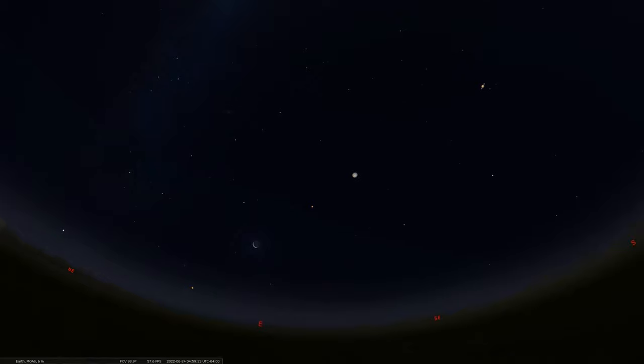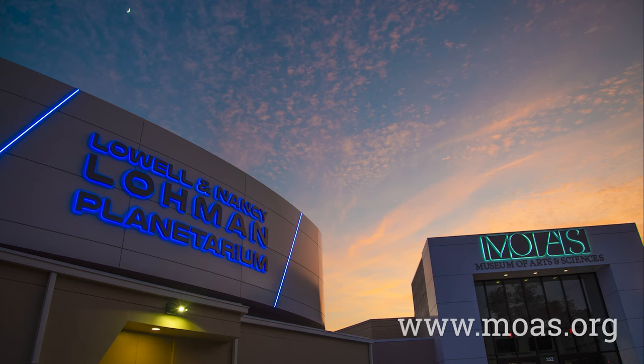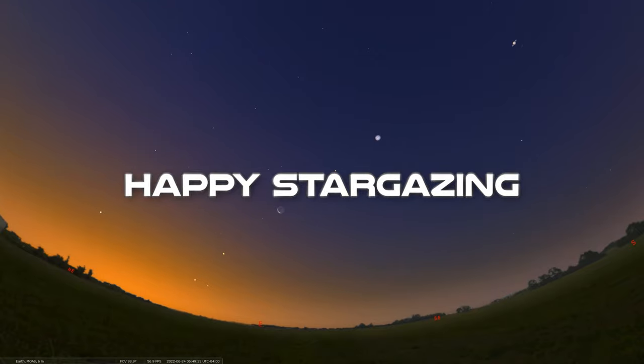Thank you for tuning in to another episode of our Sky Tonight program. We always appreciate your support. If you're in the area, please stop by the Museum of Arts and Sciences and the Loman Planetarium — we're running shows every day. For more information about our exhibits, shows, or other programs, please check out our website and tune in to our social media channels where we post great content about art, science, and history. We hope to see you back here again. Take care, and happy stargazing.